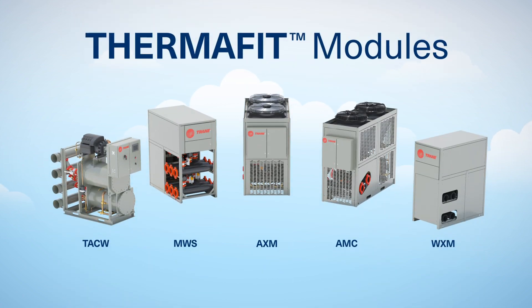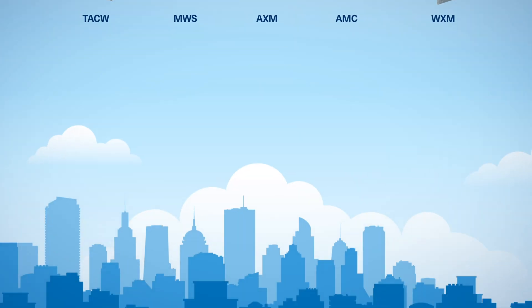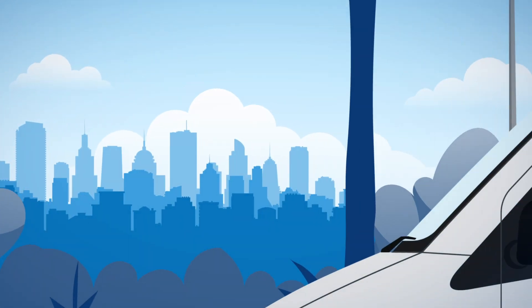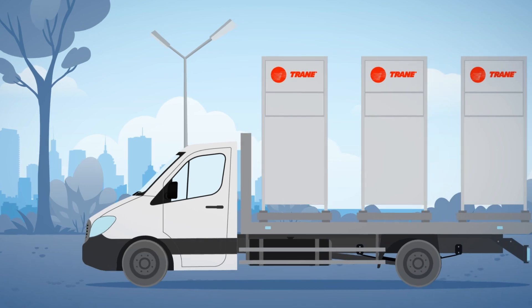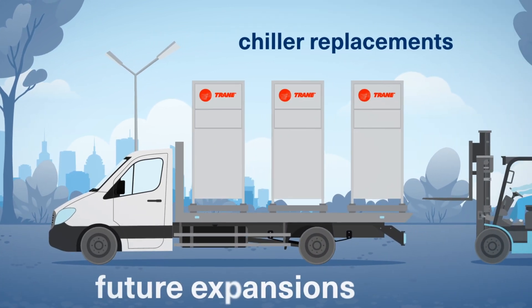Trane's line of Thermafit cooling and heating modular units meet project requirements where space is limited. They are ideal for chiller replacements and future expansions.